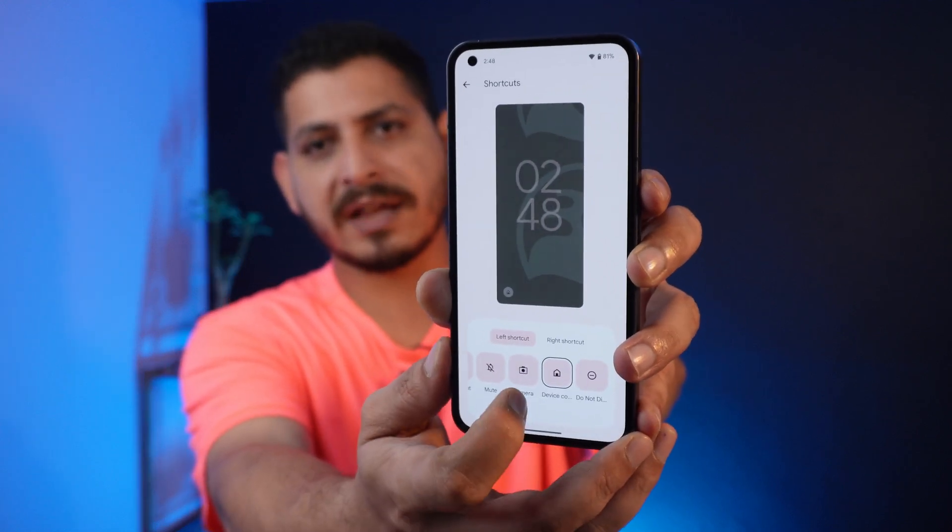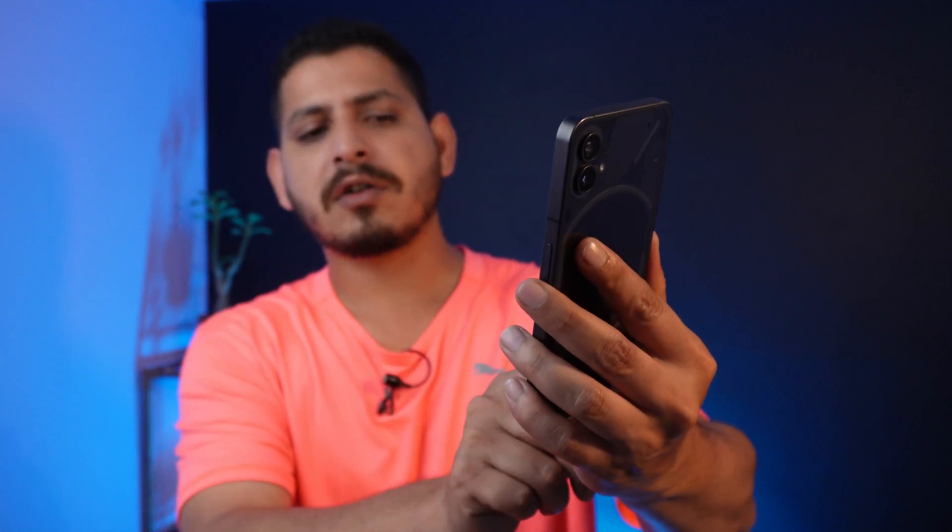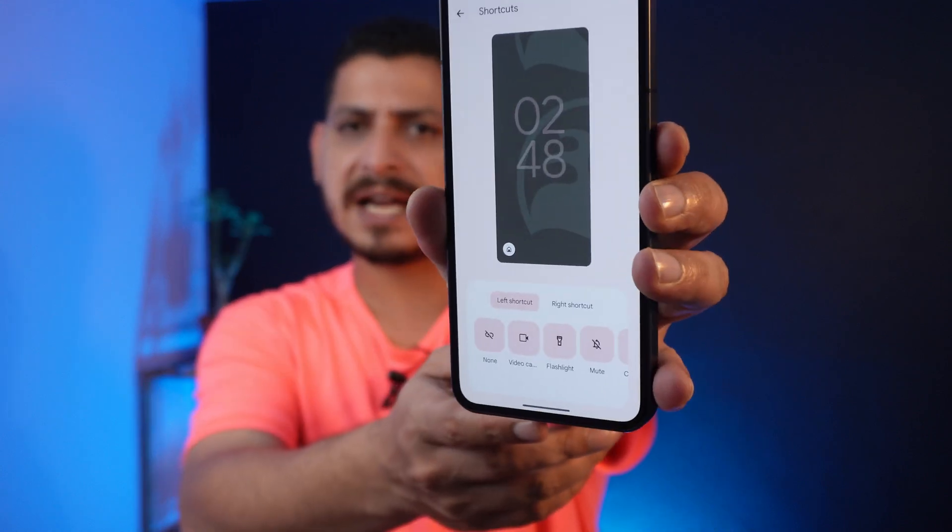With this newer build they also added the option to customize the lock screen, with both left and right shortcut options, and beneath those are many options like video call, flashlight, and more.